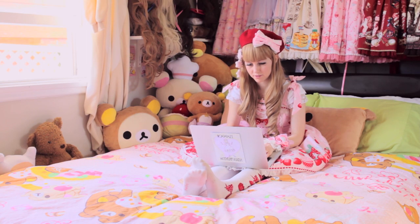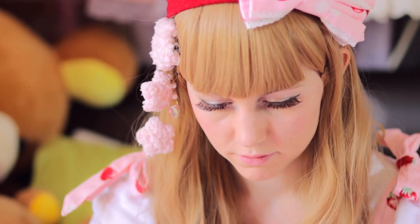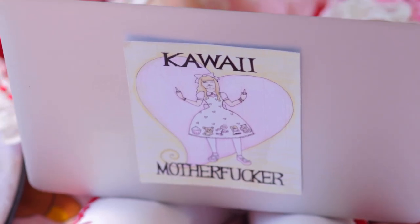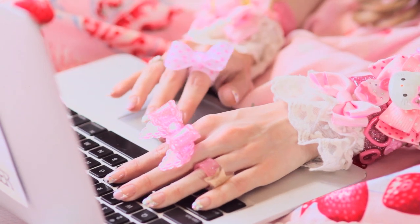This is a Lolita in her natural habitat. She will typically relax here for multiple hours each day, connecting with other Lolitas and browsing new pieces to buy on the world wide web.